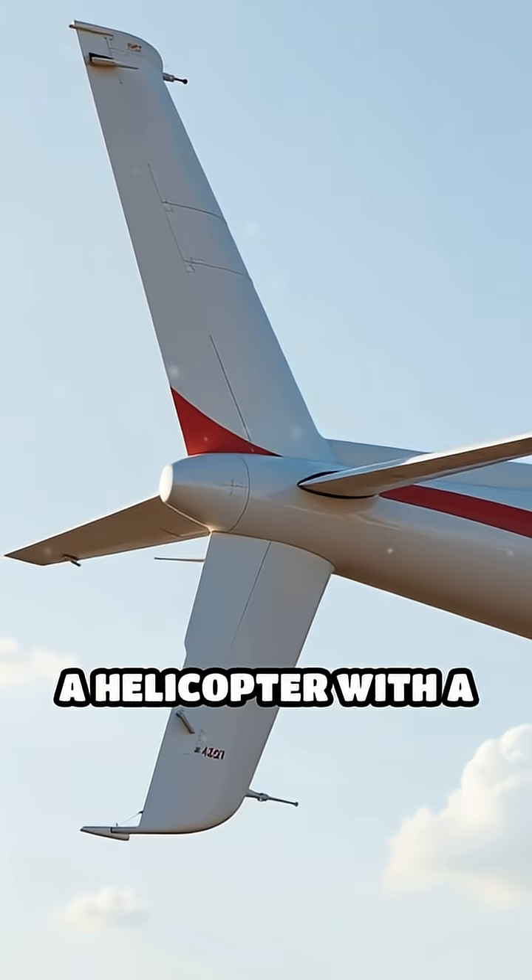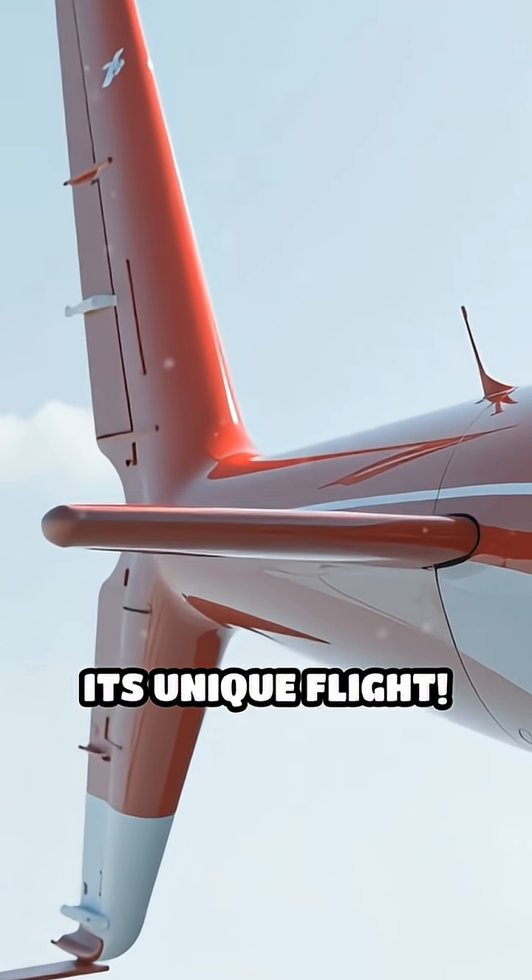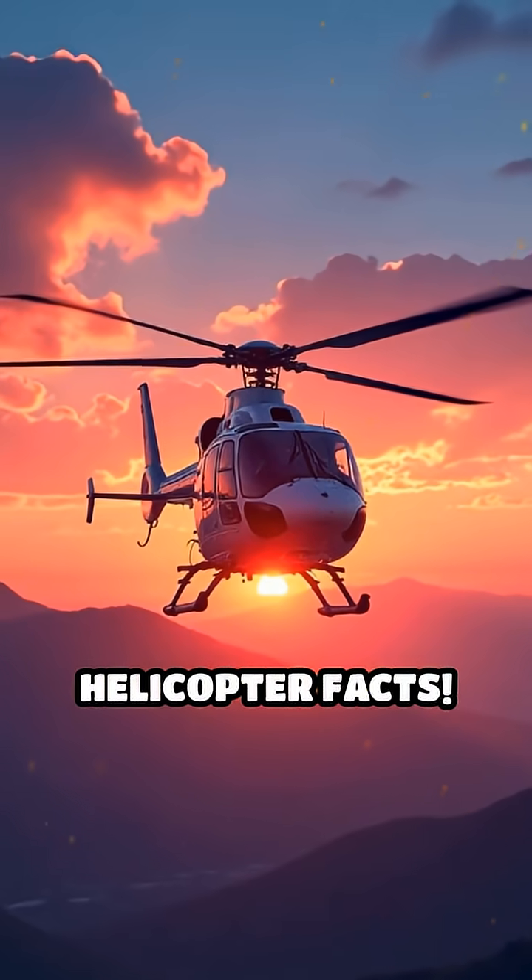So next time you see a helicopter with a smooth, rotorless tail, you'll know the secret behind its unique flight. Follow for more helicopter facts.